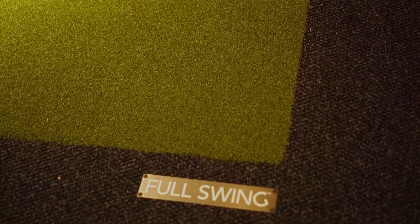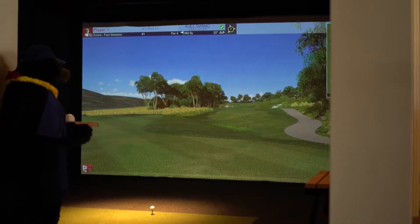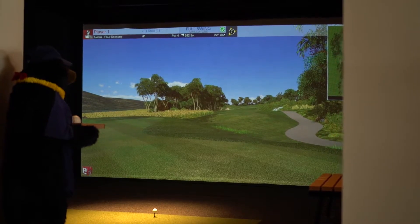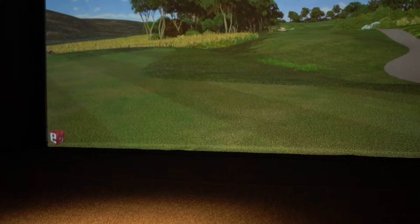One of the more unique features of this home is the Full Swing golf simulator. This Full Swing simulator uses infrared technology to track your ball for the most accurate reproduction possible, so you can perfect your golf game without leaving the house.